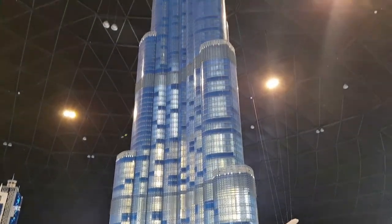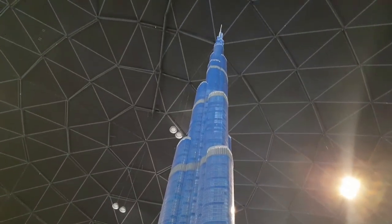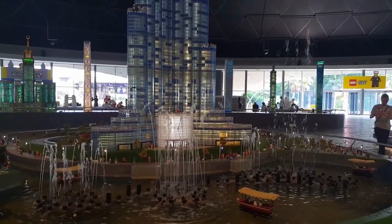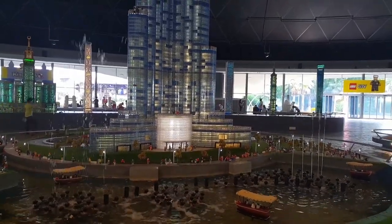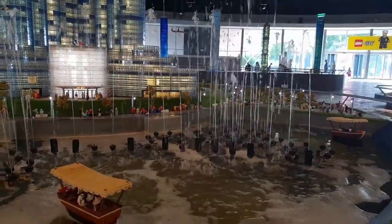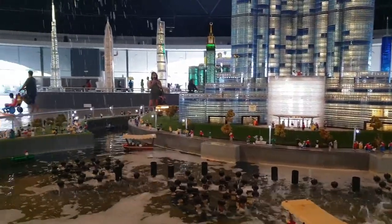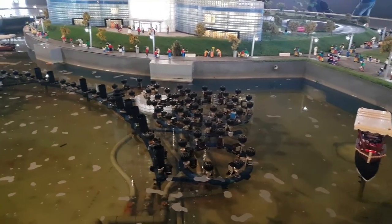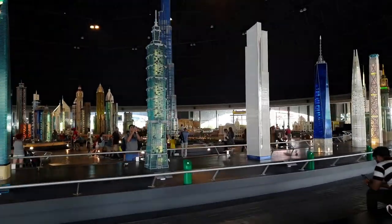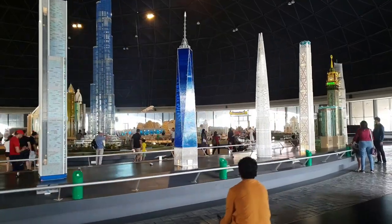This took over 5,000 hours to design and build and has 439,000 Lego bricks. It also has its own water fountain sequence set to music. The real Dubai fountain is the world's largest, with 6,600 lights, 24 colour designs, and shoots water up to 152 metres high. The Miniland version has 112 jets and took 3 months to build. Check out some of the other tallest buildings in the world made out of Lego, right behind this Burj Khalifa model.